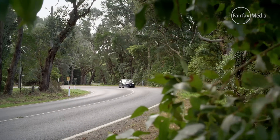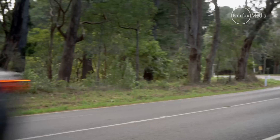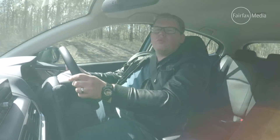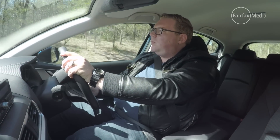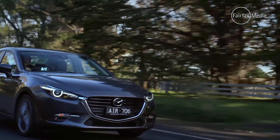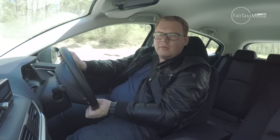The big bugbear for Mazda recently has been noise, vibration and harshness. Essentially, there's been too much noise in the cabin of its popular cars like the Mazda 2 and the Mazda 3. Mazda says it's done a little bit to address this, but it hasn't really sorted it. Driving the cars back to back on our smooth tarmac loop, we found very little difference between the two in terms of noise. It's probably going to stay on as a bit of a weak point for the brand.